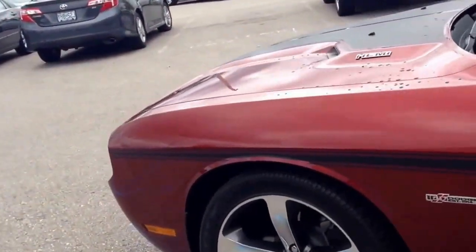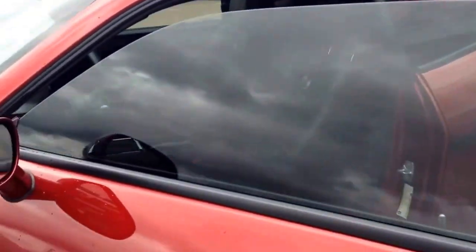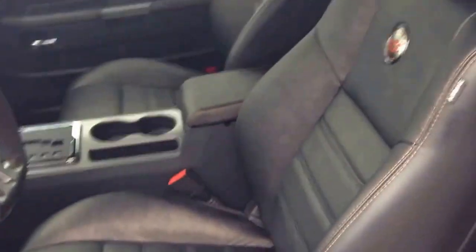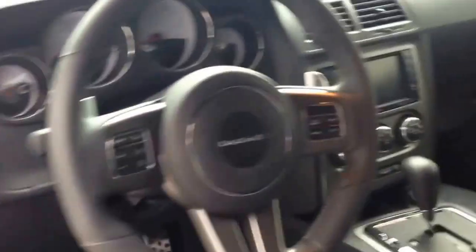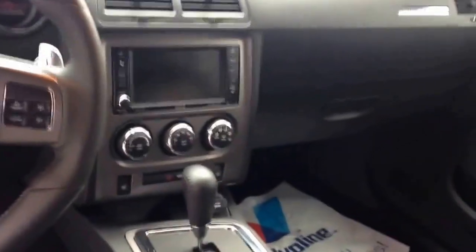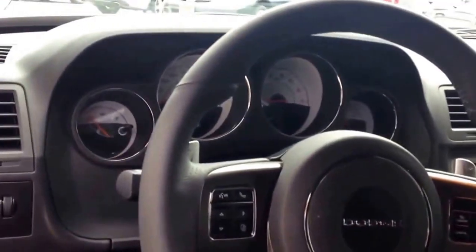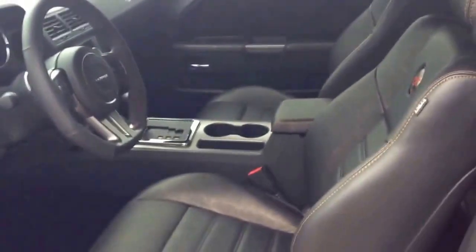It comes completely stock from the factory, with the addition of tinted windows. It has the leather interior. As you can see, the Anniversary Edition badge, the premium audio system, Bluetooth hands-free phone, heated seats, and many other options.